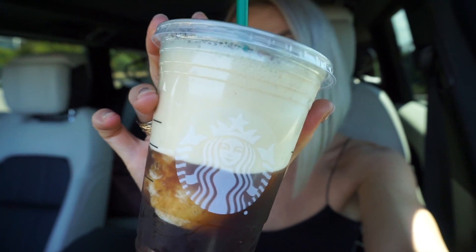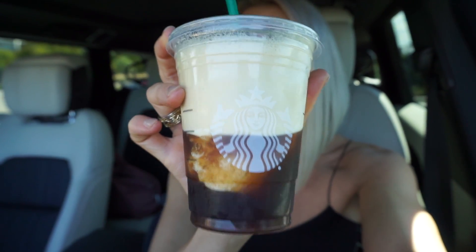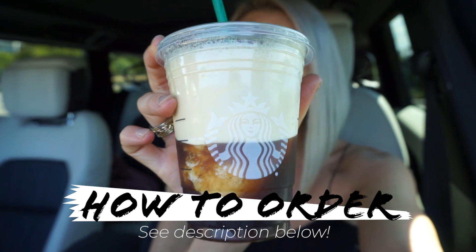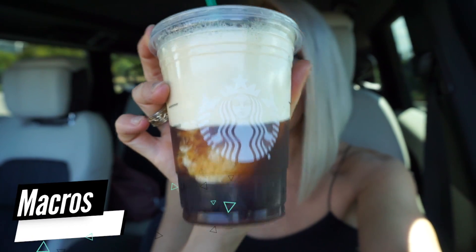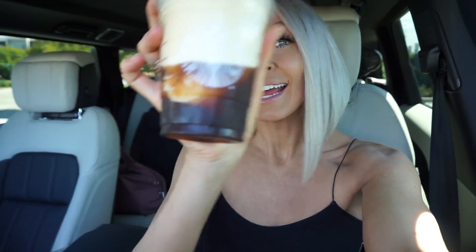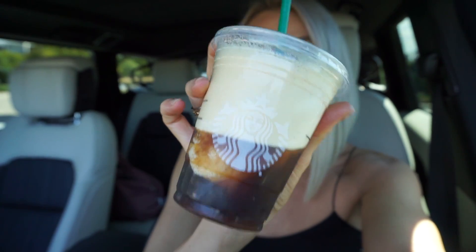Last but definitely not least — if you guys have been following me for a while, you know this is my go-to. This is the one that started all the Bucks with videos. It is literally just coffee blended. To order this, ask for a grande iced coffee blended with no base and no sweetener, and you can add in liquid stevia. The macros are literally zero fat, one gram of carbs, and zero protein — so it's like a whopping five calories. And if you do intermittent fasting: this one does not break your fast. There is nothing in it, it's just coffee.